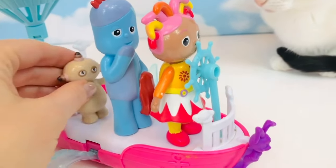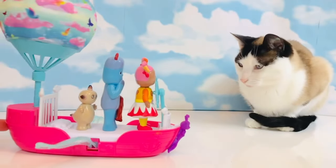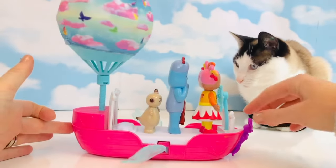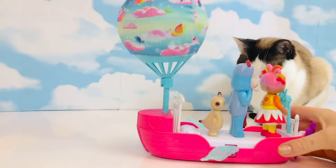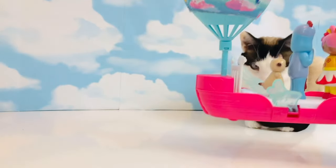There is enough room for all three of them. The ship has wheels and it starts to move forward. The wings start to flap and the hot air balloon starts to spin. Up, up, up into the sky they go.